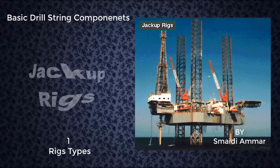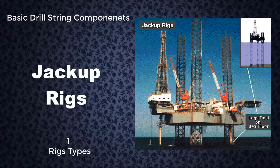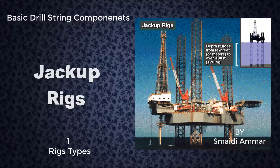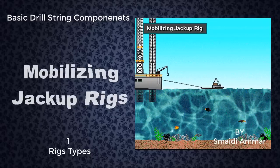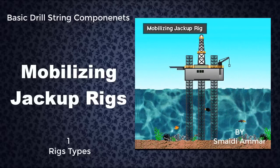A jack-up rig drills offshore wells. It has legs that support a deck and hull. When positioned over the drilling site, the bottom of the legs rest on the seafloor. Jack-up rigs can drill in water depths ranging from a few feet or meters up to more than 400 feet, over 120 meters. Boats tow a jack-up rig to a location with its legs up. Once the rig-up crew gets the legs firmly positioned on the bottom of the ocean, they can adjust and level the deck and hull height.